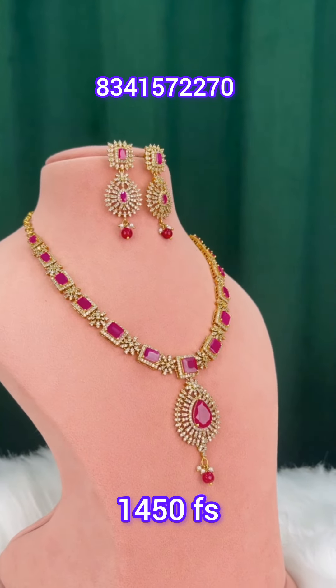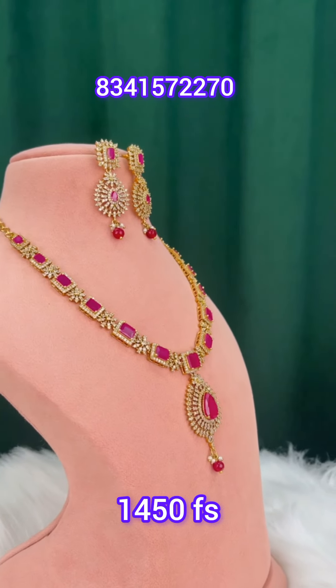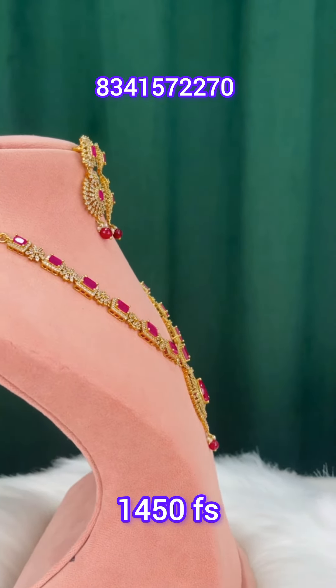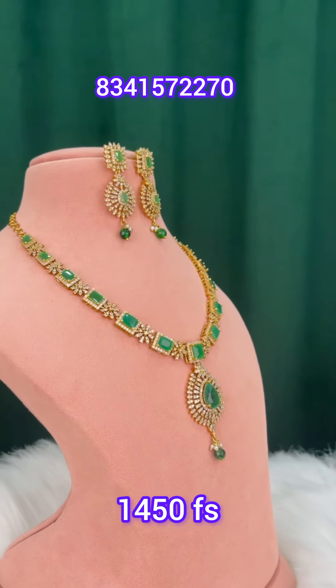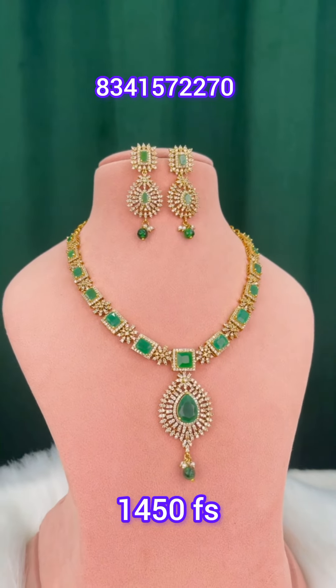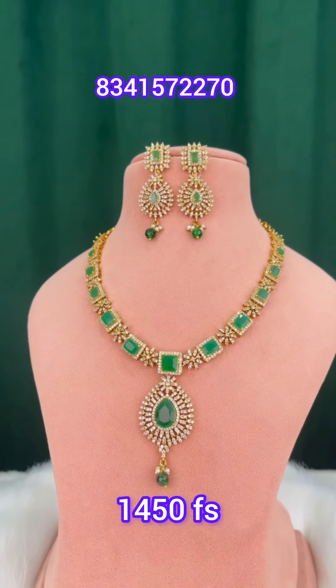There are pink and green colors. There are earrings. The look is very beautiful.